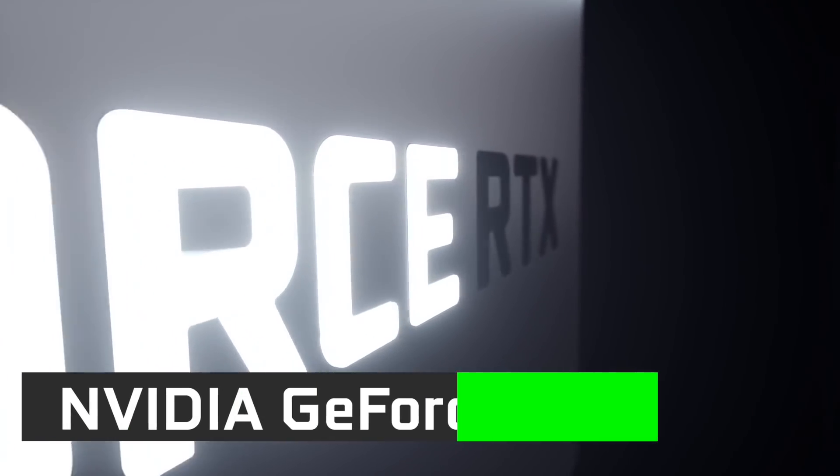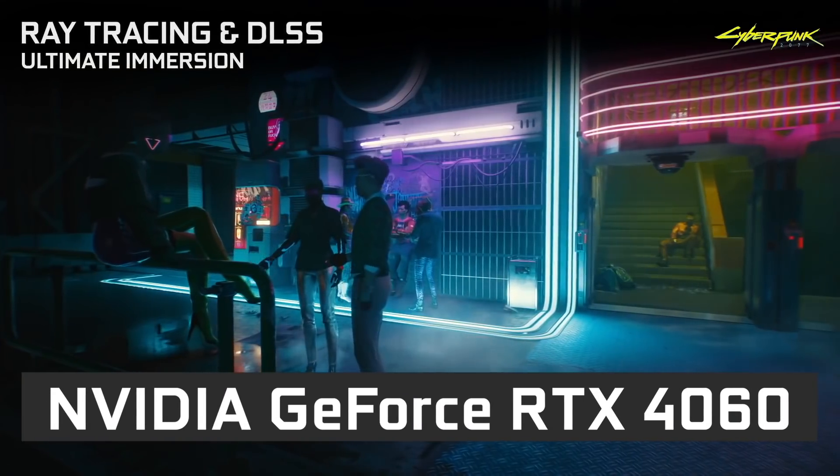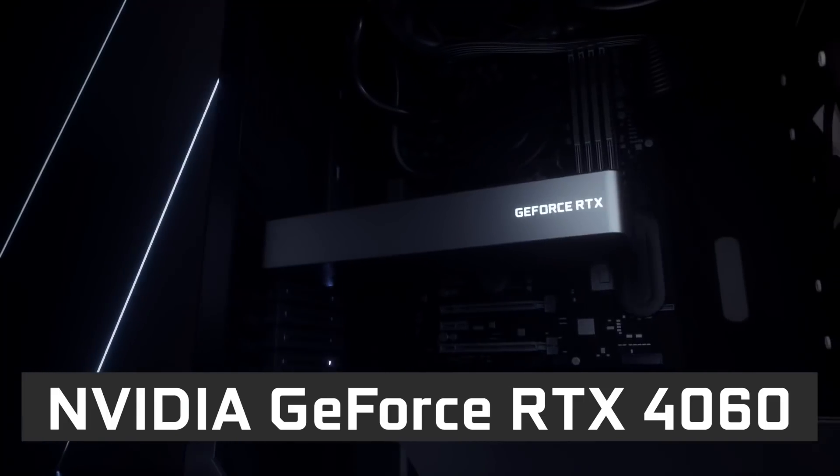In this video I will tell you everything I know so far about the upcoming NVIDIA RTX 4060 graphics card. That includes specs, performance, release date and price.